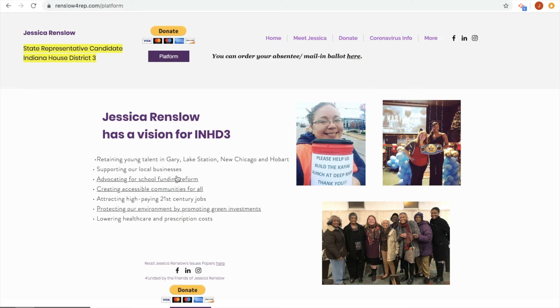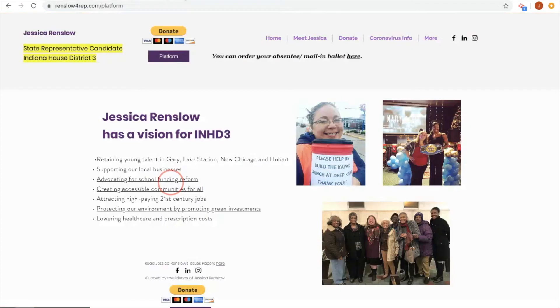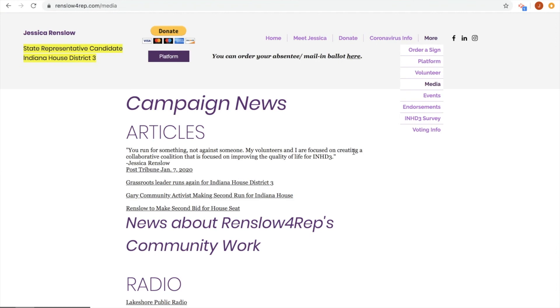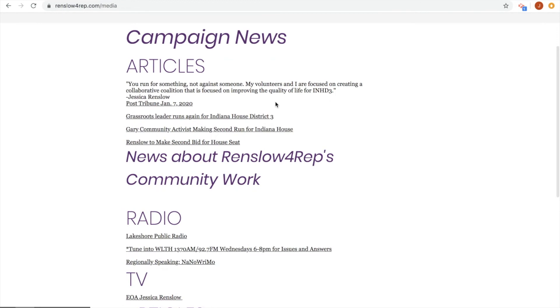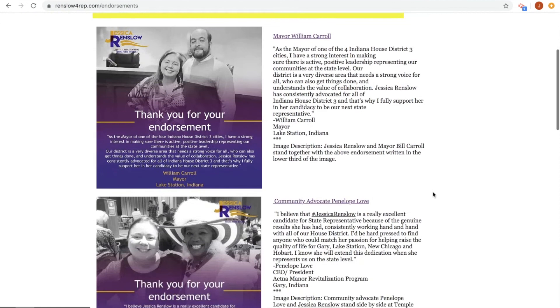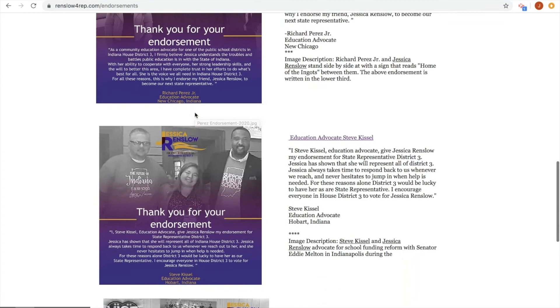You can read up on my platform. I've got issue papers coming out each week, so you can read up more on me. All the research I've done. And if you're interested in volunteering, we will definitely need volunteers — stuffing letters, all that kind of stuff. You can see more info about me, read up on articles, radio programs I've done, stuff about my campaign. These are articles just about the volunteer work I've done in the communities. You can see the events we had before the stay-at-home order — we had quite a few. And who's endorsed me: I've got our Lake Station Mayor, community advocate Penny Love out in Gary's Aetna community, Richie Perez education advocate from New Chicago, Steve Kissel education advocate from Hobart, and Lake Station Councilman Neil Anderson. We've got a lot more endorsements dropping soon.